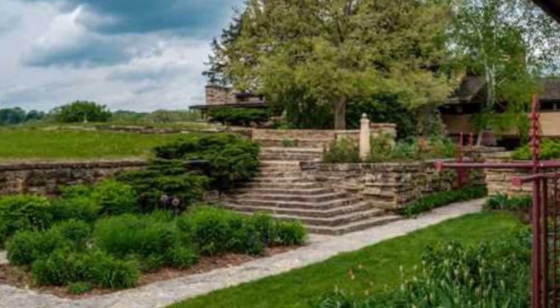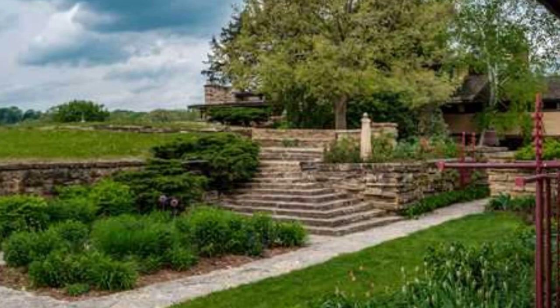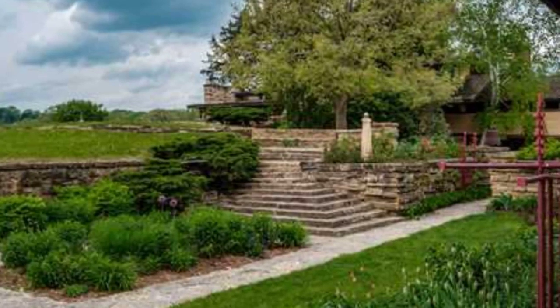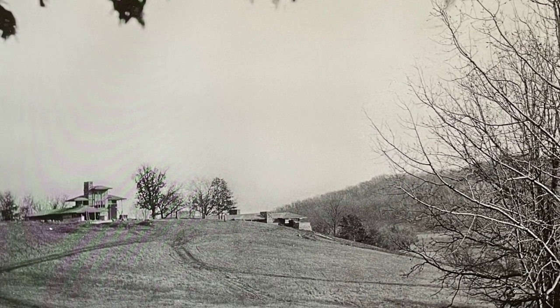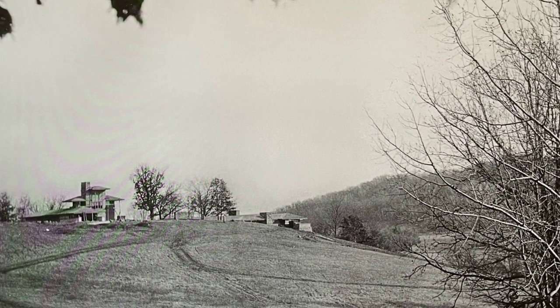Wright's design principles, seen in the gentle slope of hip roofs, broad overhangs, and long bands of open windows, harmonized with the region's hills and valleys. Taliesin One, Wright's first natural home, endured for three years until tragedy struck in 1914.